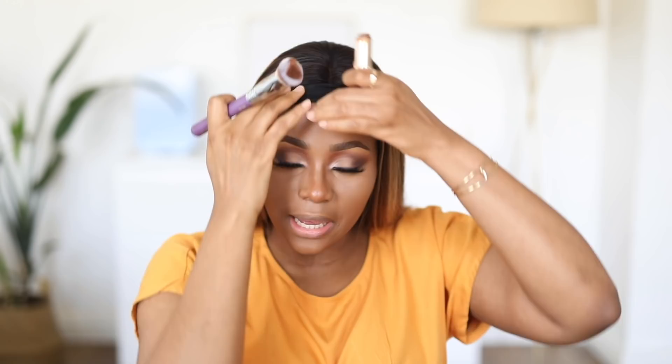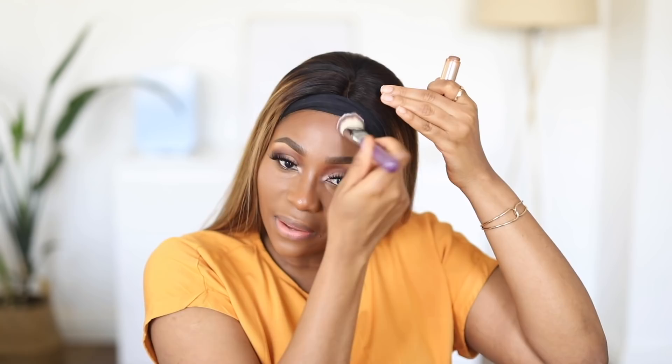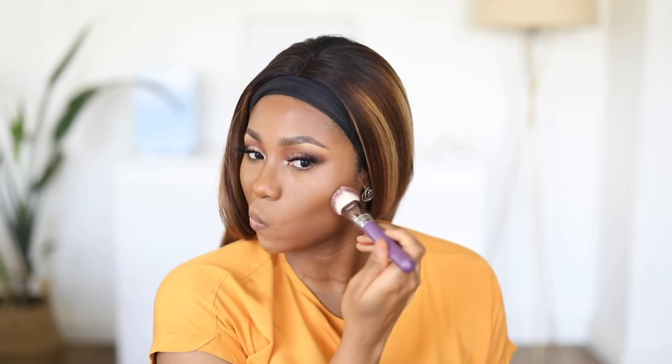For contour I'm using ABH stick foundation in Truffle. I'm not applying it directly — I'm using a brush, the JS AB10, applying it on my temples to add structure and warmth to my face and the same on the other side. Then I'm going in with my Maybelline Age Rewind concealer, which is much lighter, a little down the bridge of my nose. I'm blending this out immediately because it's not as liquidy as the ColourPop No Filter.